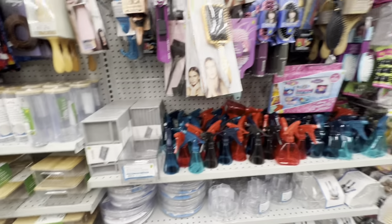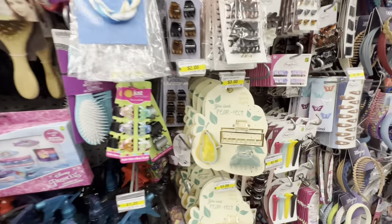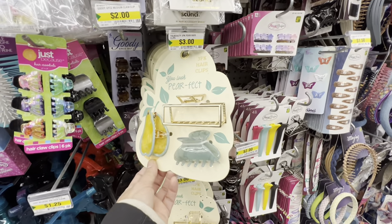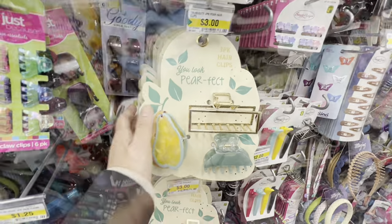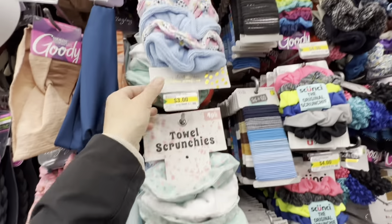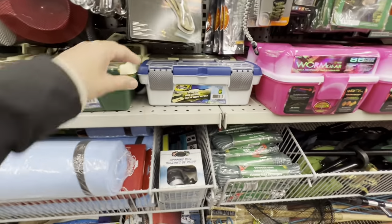There's a jewelry organizer and new three-pack hair clips for $3.00. These would be great for a gift basket with towel scrunchies and hair clips — perfect for Mother's Day coming up.